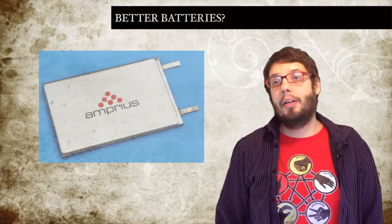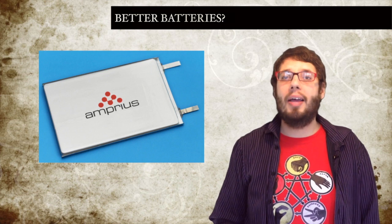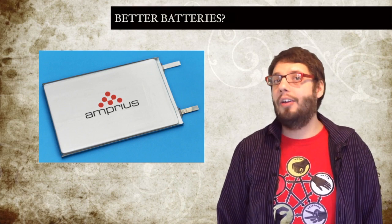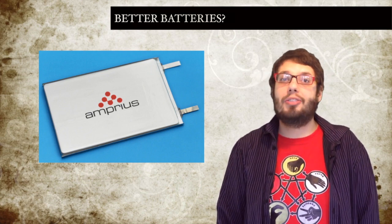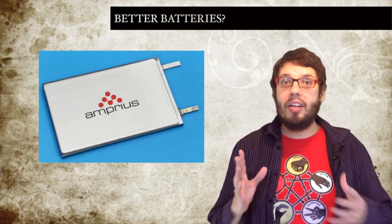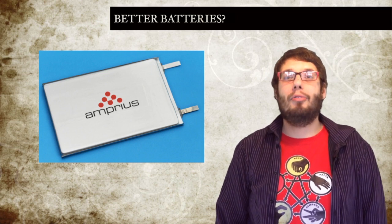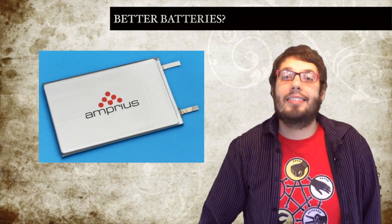A Stanford University spin-out company called Ampirus has been perfecting a new type of silicon-based lithium-ion battery pack, which could not only pave the way for gadgets to last longer between charges, but also plug-in cars that could go hundreds of miles between recharges. At the heart of Ampirus' battery technology is an anode made of silicon instead of the carbon traditionally used for anode material in lithium-ion batteries. Much higher in its potential energy density than carbon due to its surface structure, building electrodes from silicon has always been viewed as the holy grail of battery chemistry.